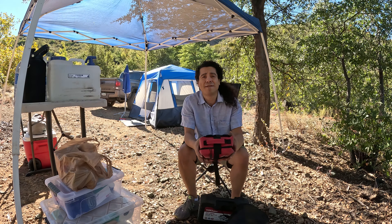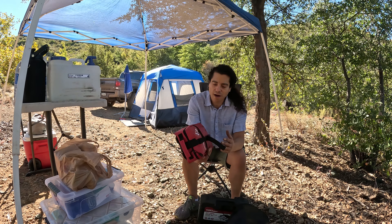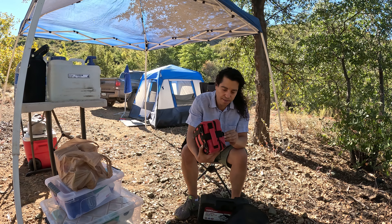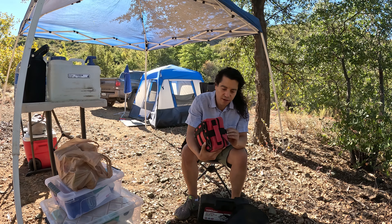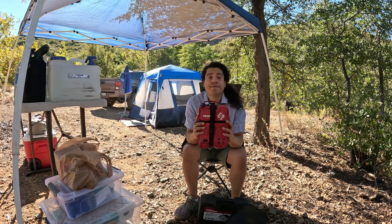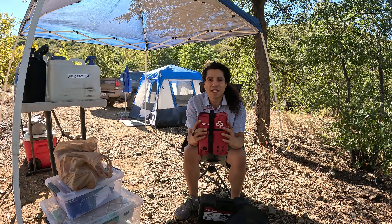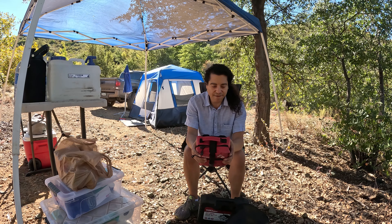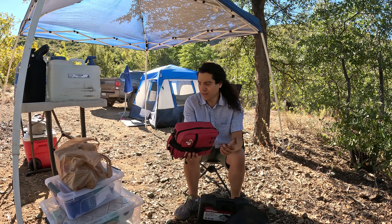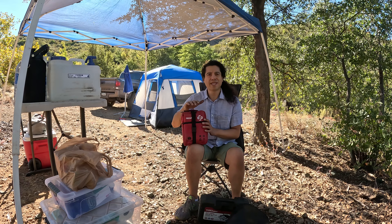Something I did not have on my first trip — and if you are watching this right now and have made it this far, I implore you: if you're going to go out into the wilderness, even if you're alone or with a group of people, no matter what, get yourself a first aid kit. I did not have this on my first trip. The fact that I have this makes me feel so much more comfortable, because if I were to get a really bad cut, a gash, a sprained wrist, whatever the case may be, I have everything I need right here.